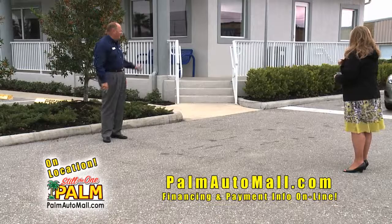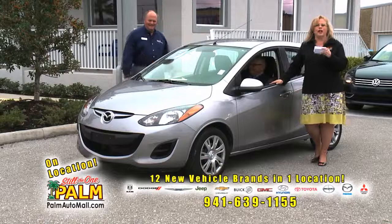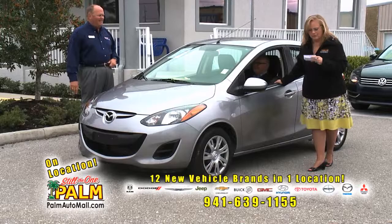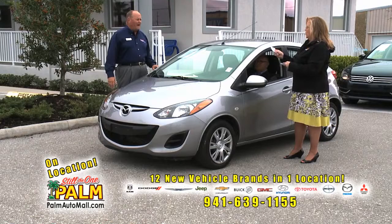Somebody told me we've talked too much this episode. When the cameraman's going like this, he's saying hurry up. I'm going to do like an auction: 2011 Mazda 2 Sport, Mazda certified, 6,657 miles, cruise control — $12,500. That's $12,500, folks.